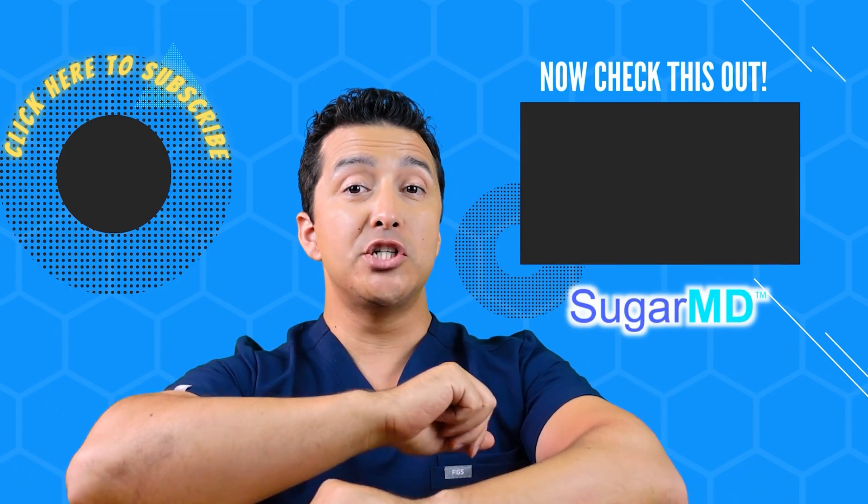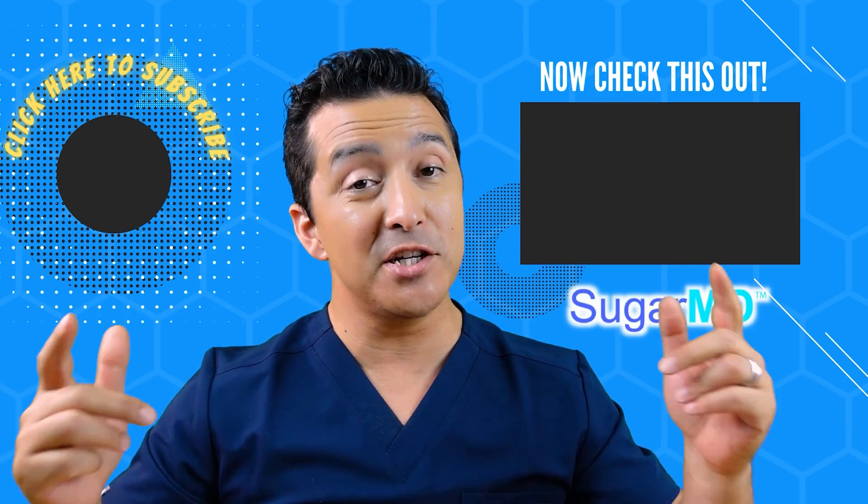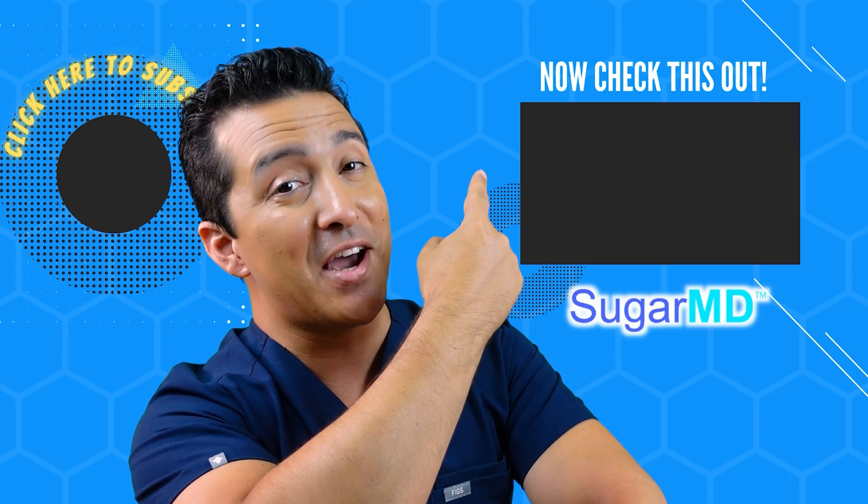I hope you're enjoying this channel. If you haven't subscribed yet, please do — and if you have, watch the next recommended video, I think it will help you too.